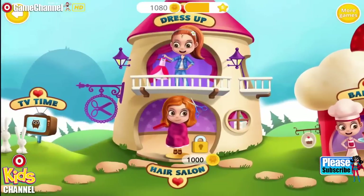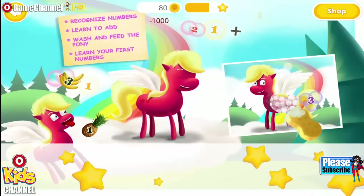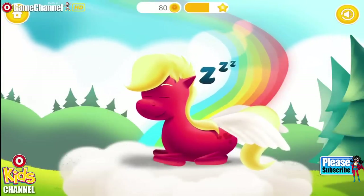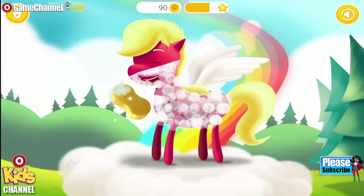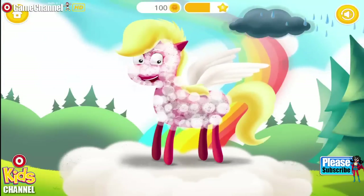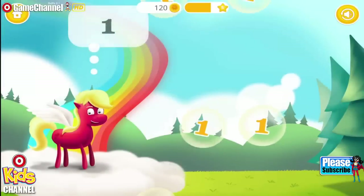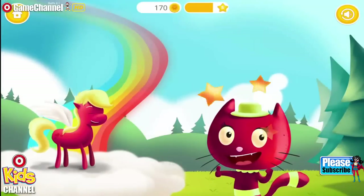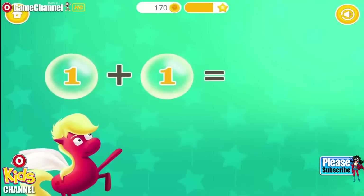Welcome to the math world! Let's do some math. It's time to learn numbers. Wake the pony up. Whee! Let's wash the pony first. Shower time. Pop the bubbles with the number one. One. Yay! Good job. One plus one equals two.